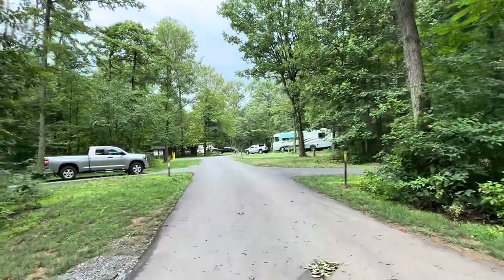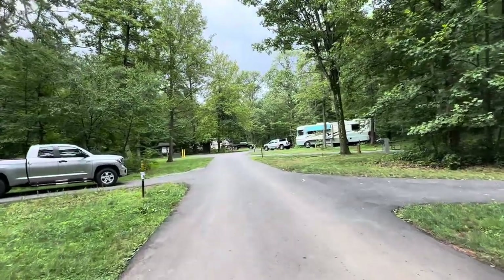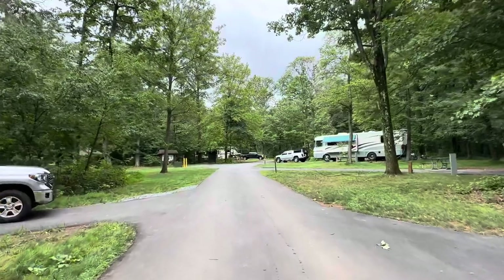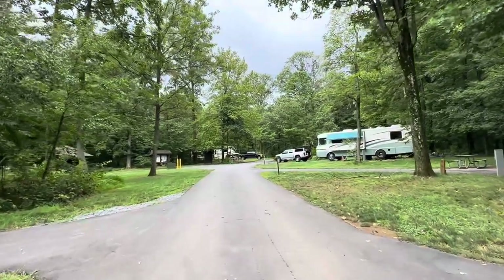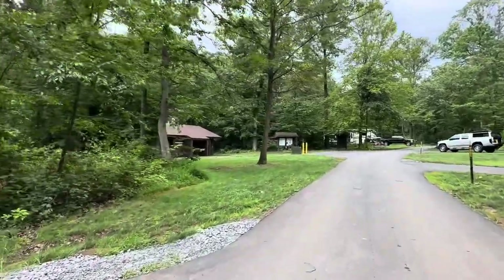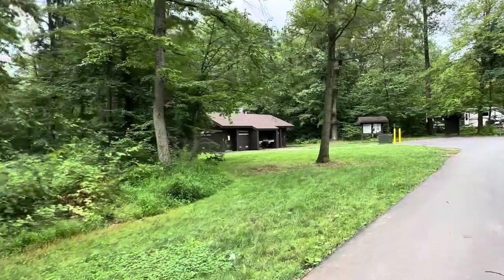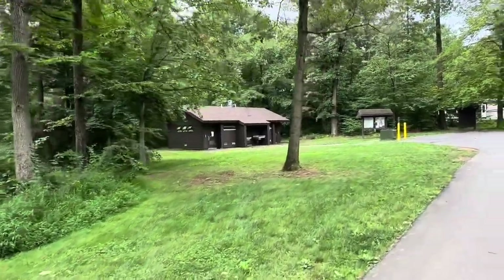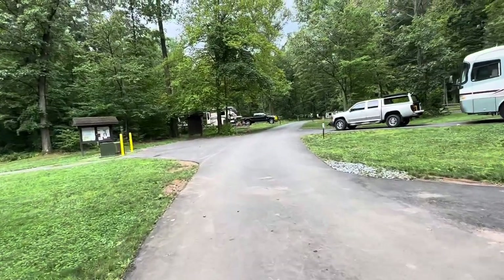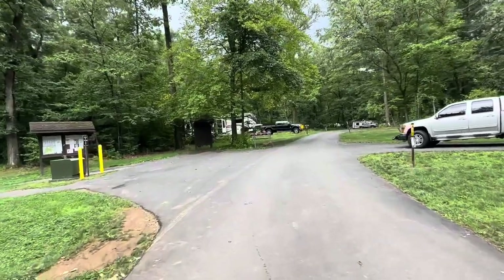You can see how everything is backed in — you can pretty much fit a good-sized trailer here, a fifth wheel, toy hauler, or a regular travel trailer. All of these loops have their own wash station — male and female bathrooms plus things to wash your dishes with — and they're all in the middle of the loops. Because this is a dog-friendly loop, they do have a dog pickup area.